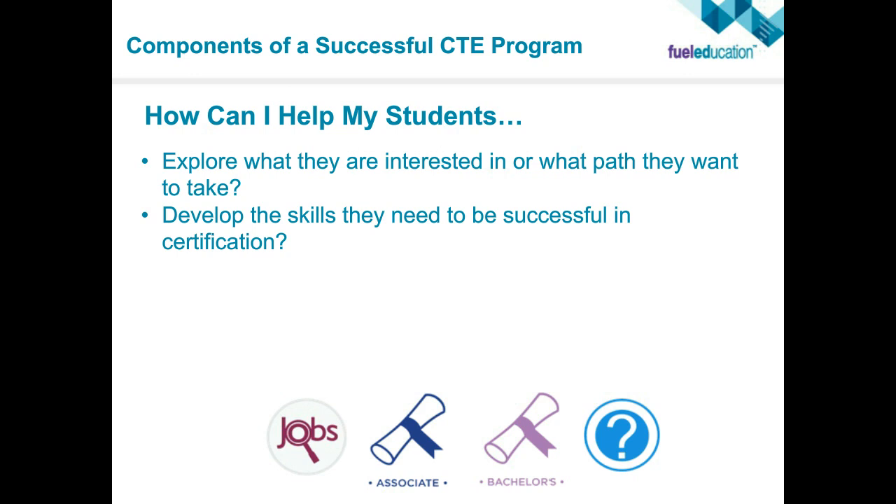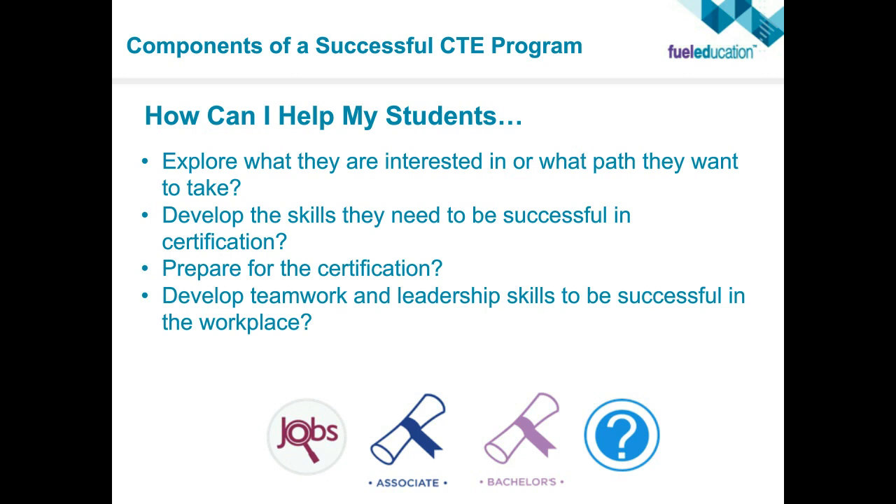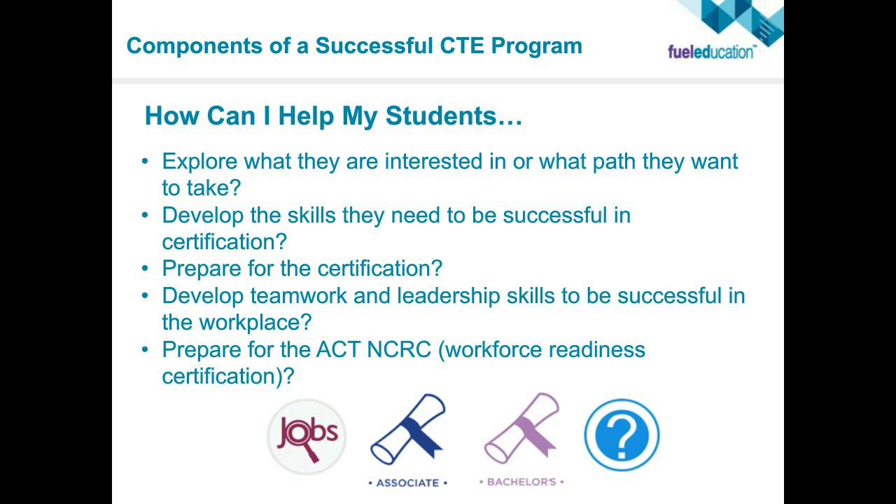Another key component is soft skills: how are we developing teamwork and leadership skills to be successful in the workplace? You might be able to gain the certification, but can you work as part of a team? That leads into the creation of this entire CTE product. We're also preparing students for ACT and workforce readiness certifications to see that there are baselines they need to meet to ultimately get where they want to go.